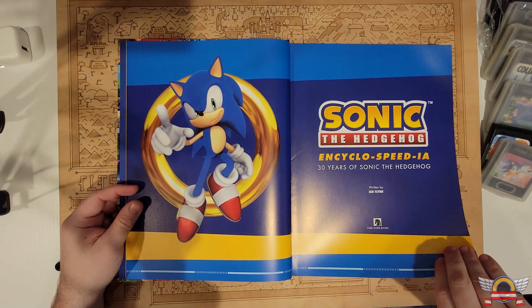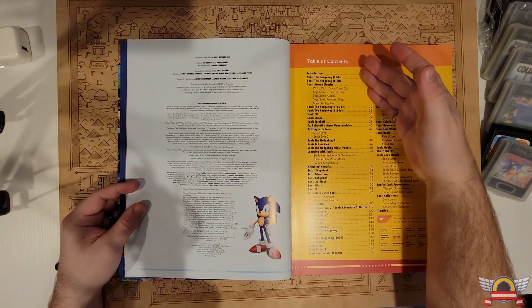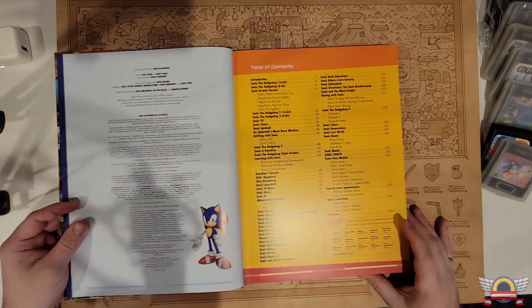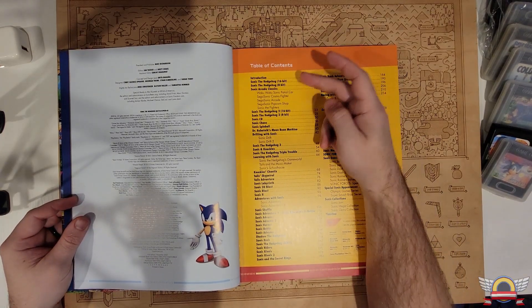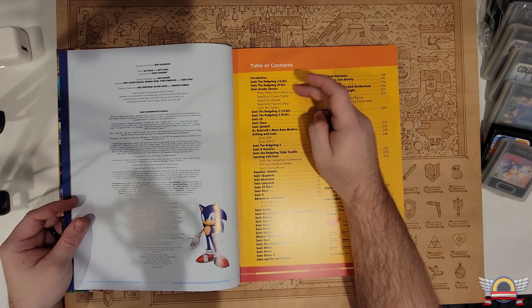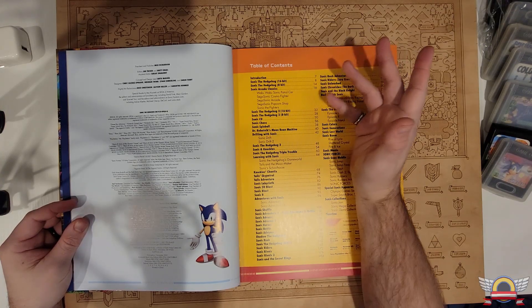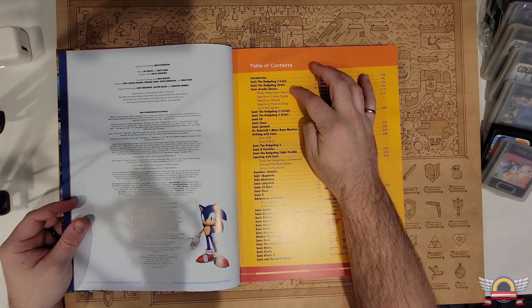So this is written by Ian Flynn, whoever that chap is. Here's the table of contents — talk about a coffee table book. So you've got Sonic the Hedgehog, Sonic 16-bit and 8-bit — so that'd be Mega Drive and Master System. Sonic Arcade Games — so that's kind of neat.